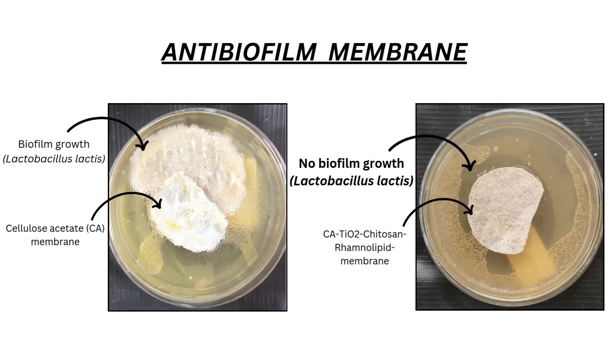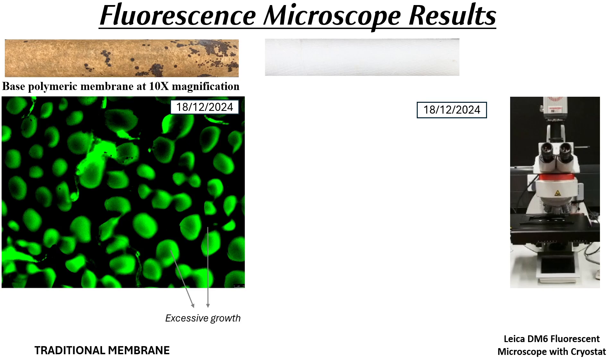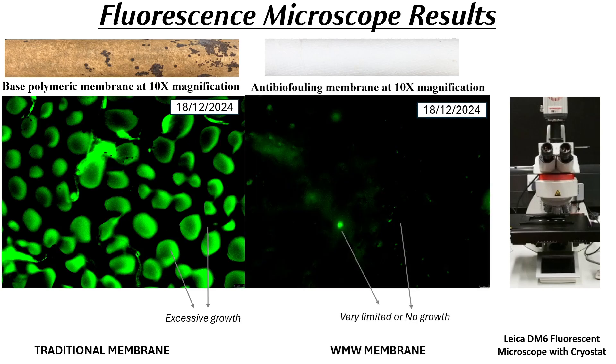To evaluate the antifouling effectiveness of our WMW membrane, we compared the traditional membrane versus our WMW membrane. Both were incubated in identical conditions with Lactobacillus solutions. Fluorescent microscopy demonstrated how the WMW membrane showed no biofilm growth, whereas the traditional membrane showed excess biofilm growth. The result proved the effectiveness of the WMW membrane in preventing biofilm formation.